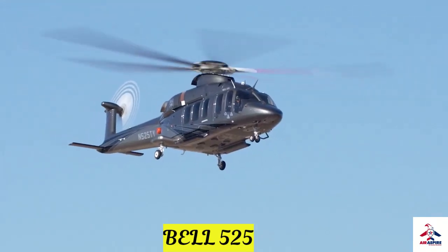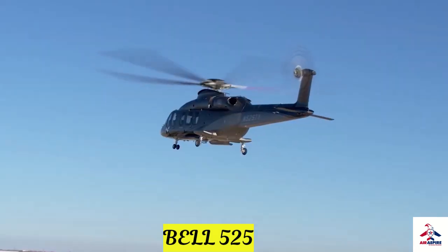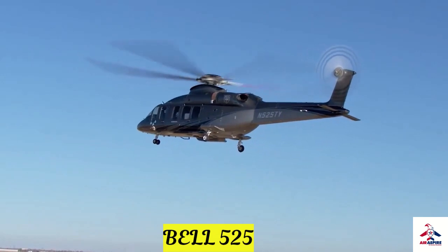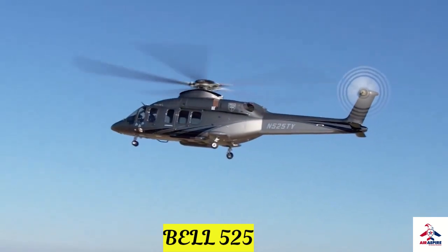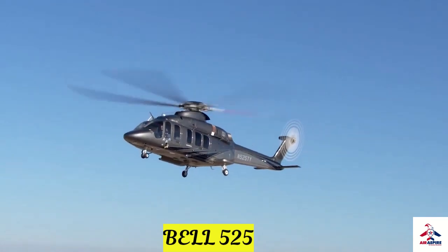The high-end luxury VVIP helicopter has got amazing looks and unmatched features. The cabin looks like it was directly borrowed from a high-end luxury jet, whereas the powertrain gives it enough speed and flexibility for all terrains.